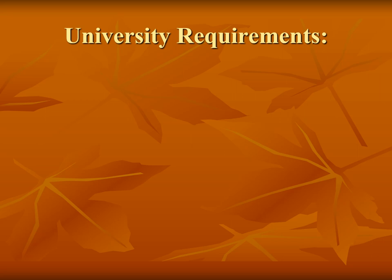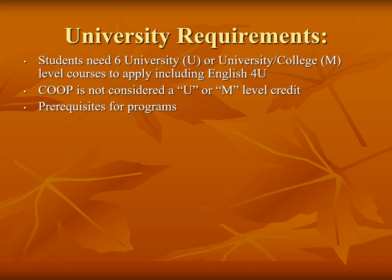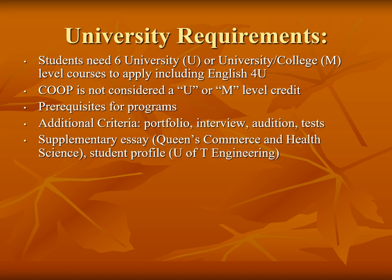To apply to universities, students need 6 grade 12 U or M level courses, including English and prerequisites for particular programs. Please note that co-op is not considered a U or M level course. Universities have specific criteria for different programs, and students must research each university program for specific details. For example, McGill University requires 4 grade 12 courses to be at the U level. Students may also need to complete additional requirements such as an essay, portfolio, audition, or interview. Once students have applied to their program, universities will inform them of specific requirements.